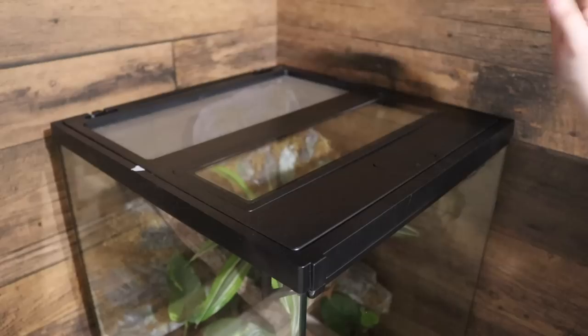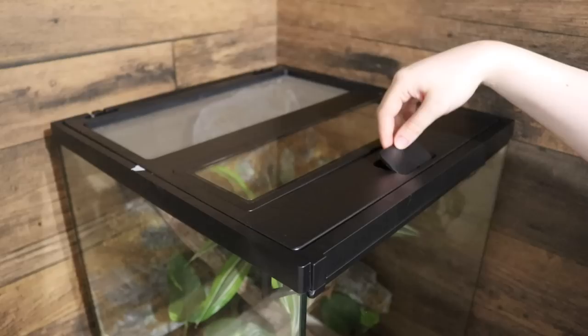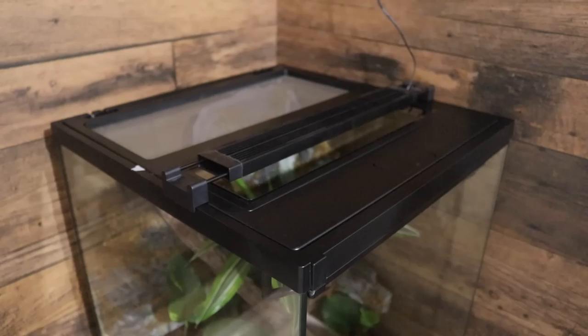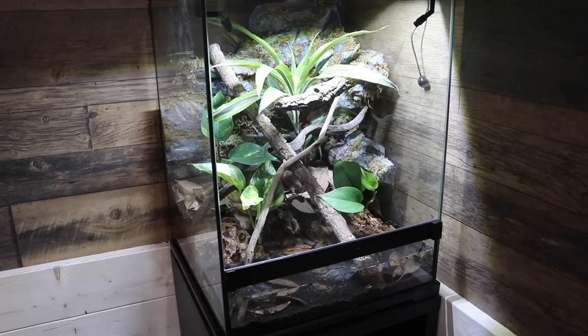Now let's talk about the lid. The lid on these enclosures is also a new design — you'll notice that only half of the lid is mesh, and the other half is plastic and glass. By only having half of the screen as mesh, you're going to be able to hold in humidity a lot better than if the entire top was mesh. And since there's a glass piece over the front half, you can still put some sort of LED lighting on it. Obviously you don't want to put a heat lamp or a UVB lamp over the glass, but you could put something like a plant light over top of the glass.